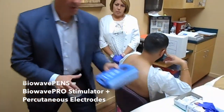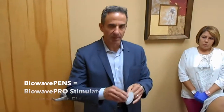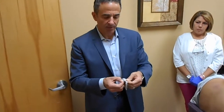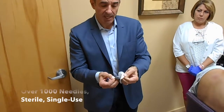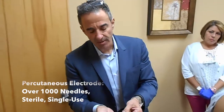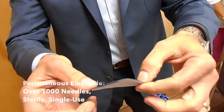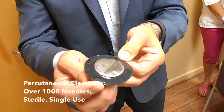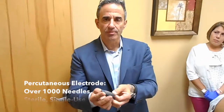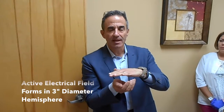BioWave PENS is comprised of a BioWave Pro stimulator and BioWave percutaneous electrodes. The percutaneous electrode is a microneedle patch technology. There are over a thousand needles and they're sterile — stainless steel needles, 0.75 millimeters in length. When placed on the body, the needles are pressed through the skin and provide a direct conductive pathway through the skin into deeper tissue, forming a three to three-and-a-half inch diameter hemisphere beneath each electrode.